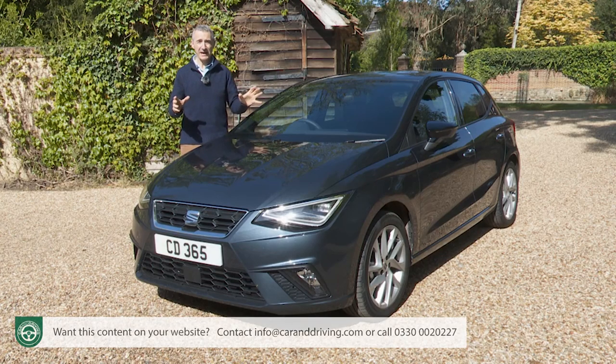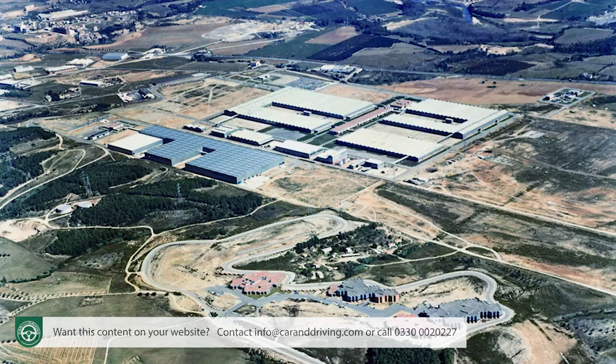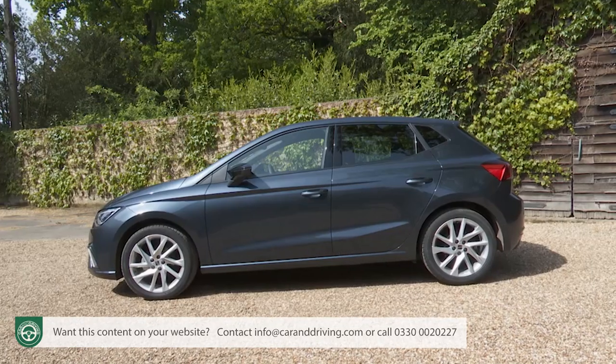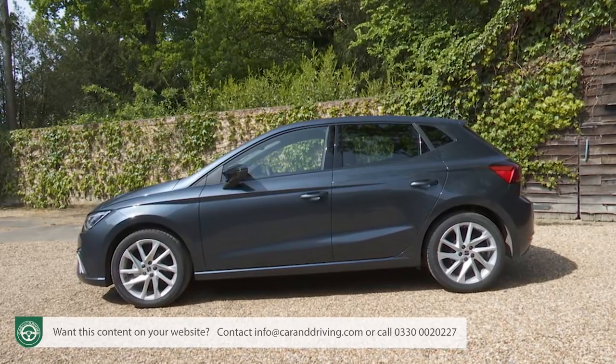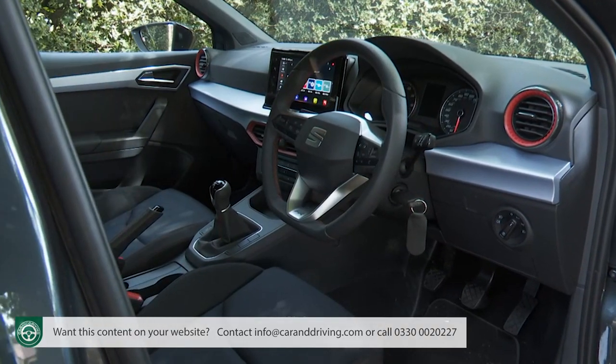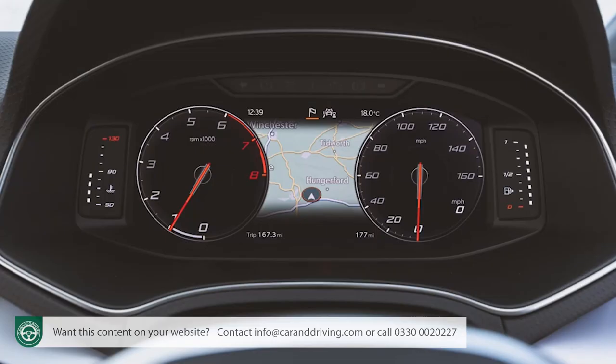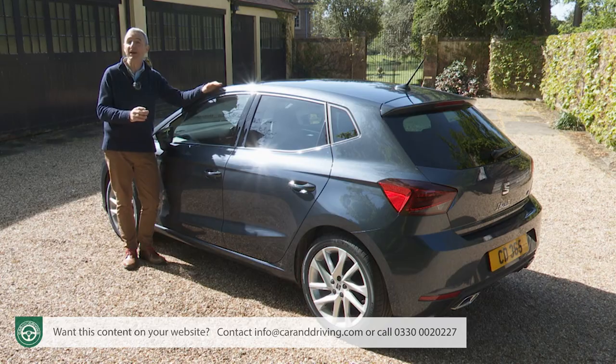The Ibiza is important to Spain and certainly to SEAT. Nearly six million examples have been sold since its original first introduction in 1984 — place them all end to end, and you'd have a line stretching from this model's Martorell Spanish production plant to Auckland in New Zealand. This car is, in short, something of an Iberian success story, and one that looks set to continue for some time yet. The main thing the original version of this fifth generation model needed was a more appealing cabin and a connectivity update — with both those things now in place, it's become a supermini you simply can't ignore.